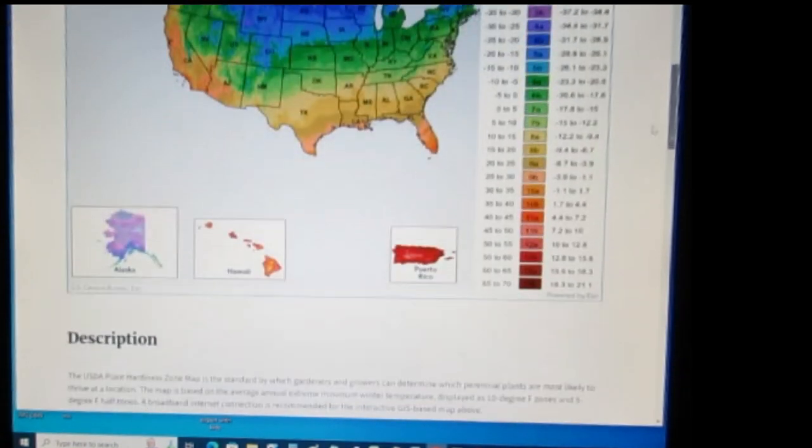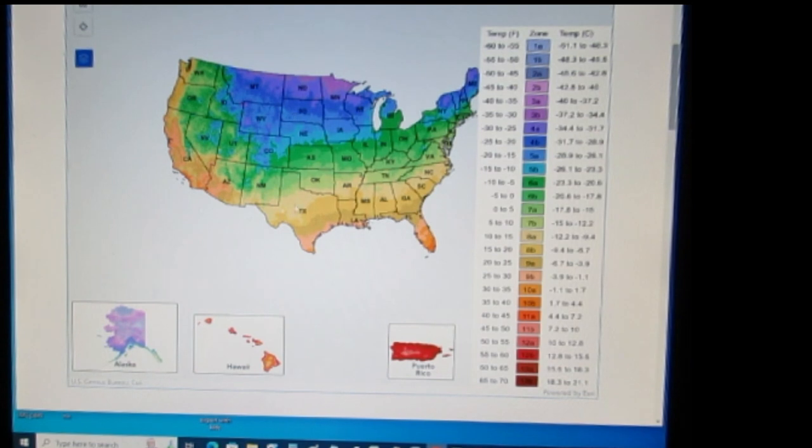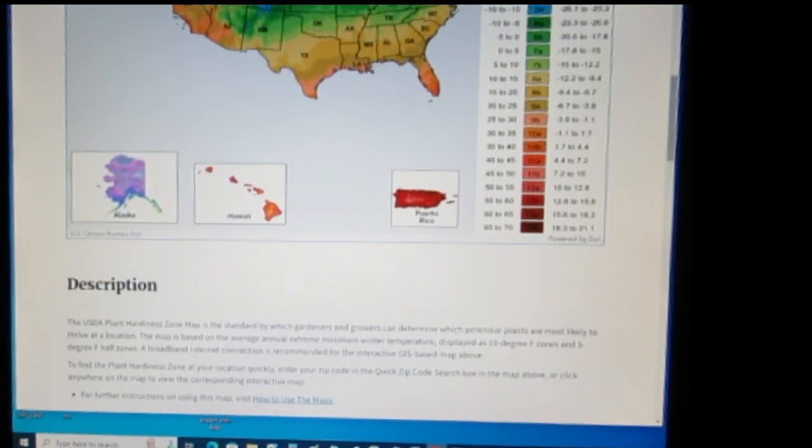The map covers the contiguous part of the United States and also includes Alaska, Hawaii, and Puerto Rico. The map is divided into zones — values are assigned a color, and those colors are assigned a number so we can track it very easily. Each number has a prescribed temperature value in Fahrenheit, so each zone is 10 degrees, and then it is further divided into a half-degree.